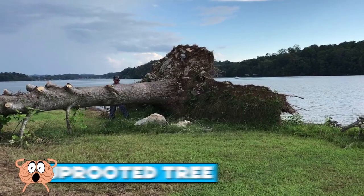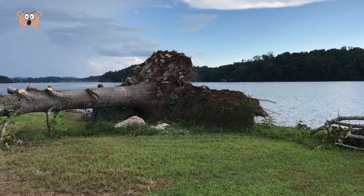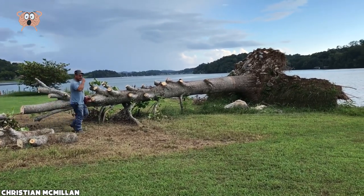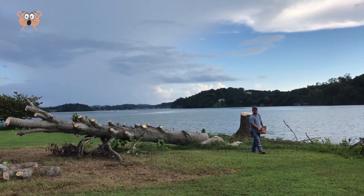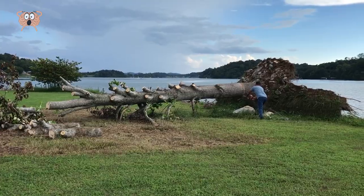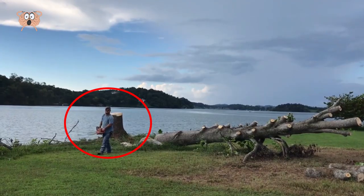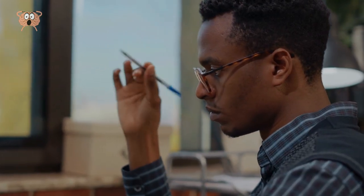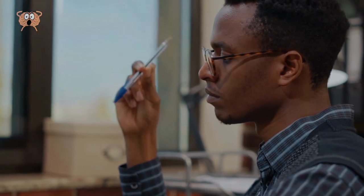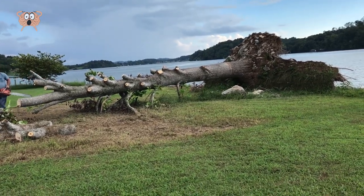Number 5: Uprooted Tree. Just a guy cutting a giant tree with a motor saw — nothing too exciting, at least in the beginning. The tree was destroyed after a heavy storm and wind, and this guy decided to cut it down. But in the end, the most amazing thing happened: once he cut most of the tree, the stump just stood back up like it had never fallen in the first place. Simply amazing. How did something like that even happen? It's one huge mystery — if you have any ideas, feel free to let us know in the comments.